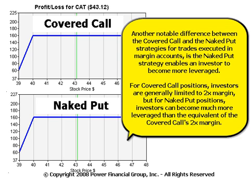Another notable difference between the covered call and the naked put strategies for trades executed in margin accounts is that the naked put strategy enables an investor to become more leveraged. For covered call positions, investors are generally limited to 2x margin. But for naked put positions, investors can become much more leveraged than the equivalent of the covered call's 2x margin.